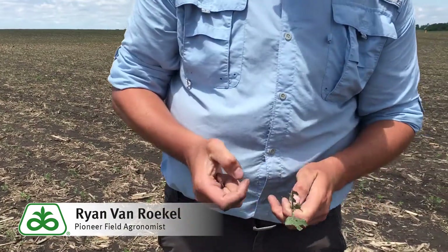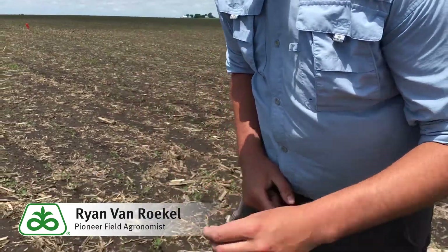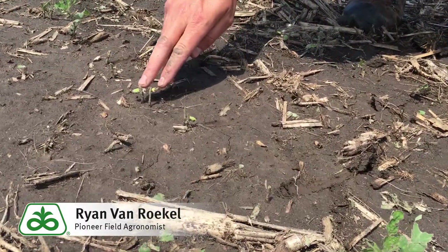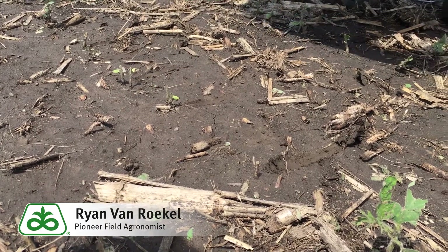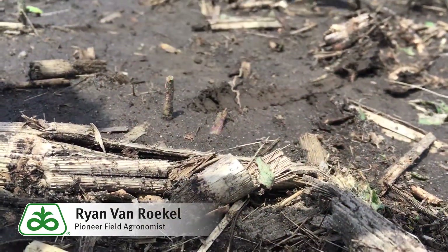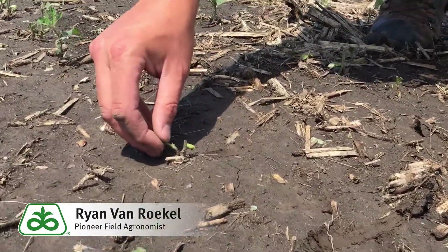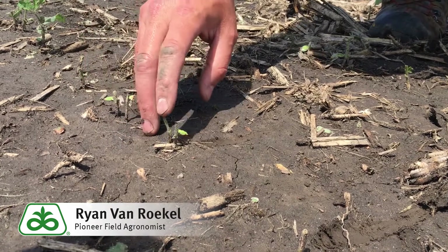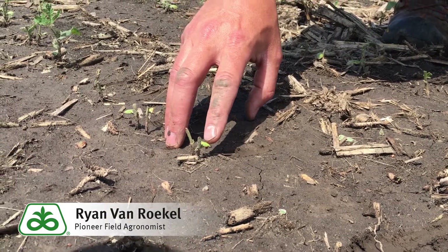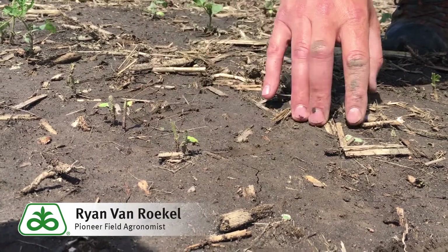When you start looking at other plants that are broken off, as long as you've got a cotyledon or at least part of a cotyledon, those should probably come back okay. The trouble is, like this one — it's already browned. That was broken off below the cotyledon nodes and that one is dead. This one here is broken off above the cotyledons but both cotyledons are gone — technically alive, but it's going to be really slow to come back. Having even a little bit of cotyledon provides photosynthesis and also reserves to help the plant come back a lot quicker.